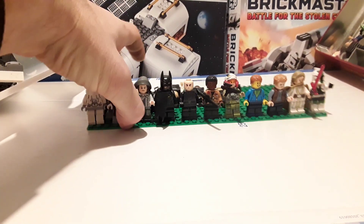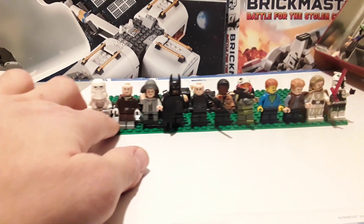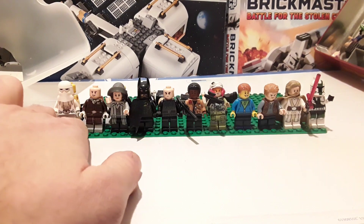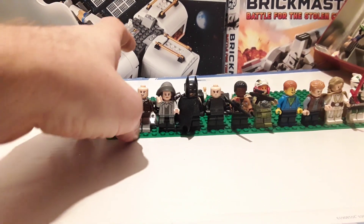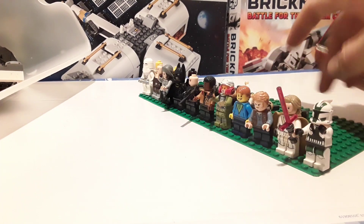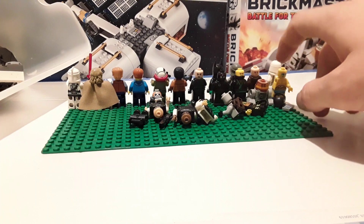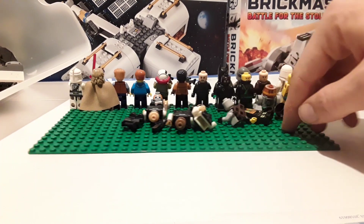So, £7.50 haul — all those minifigures. I'd say it's well worth it considering I'm just paying like £2 at the market per minifigure. Got some good ones in here. We've got a total of 13 Lego minifigures here — 13 Lego minifigures — and then one missing an arm, so 14, but I'm not really going to count him as he's missing an arm. Haven't found his arm so far.